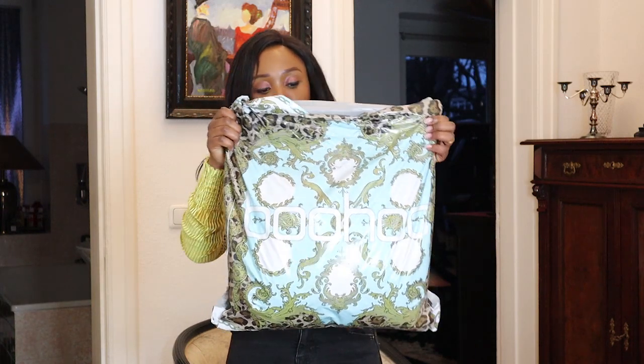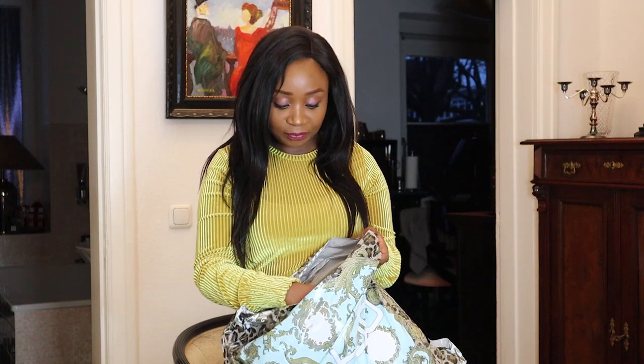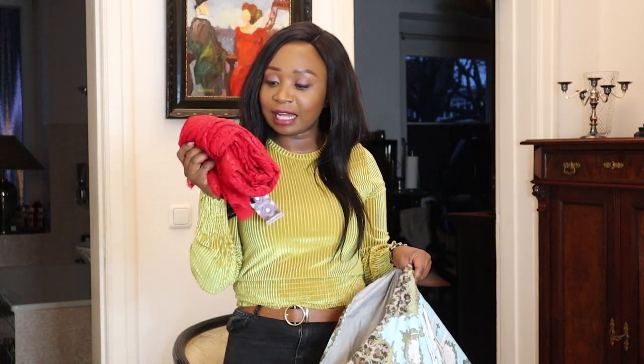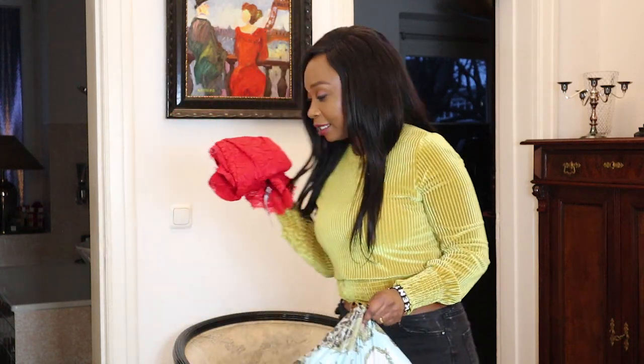So today I'm back with another haul video. As you can see, I went to Boo and grabbed myself a few pieces because this coming summer I want to shine — not only for my lord but for everyone. Let's see what I got. I'm not even sure what to start with, but let's start with the red dress.